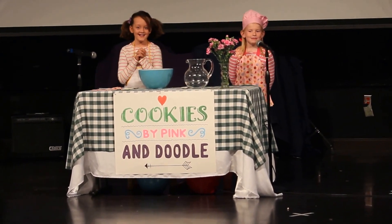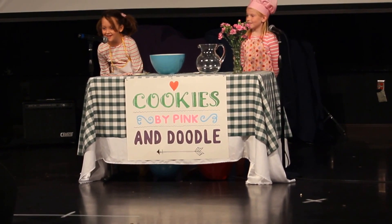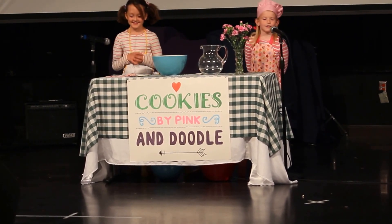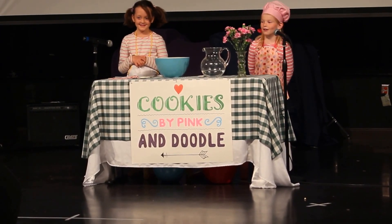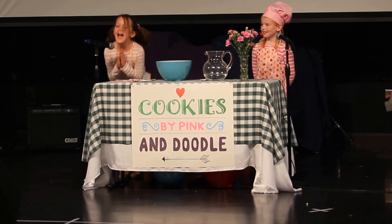Welcome everyone. My name is Pink, and I'm Doodle. Today we're baking cookies for the first time. I found a recipe on Pinterest so we can make our own instead of store-bought cookies today. Yes, they're homemade!